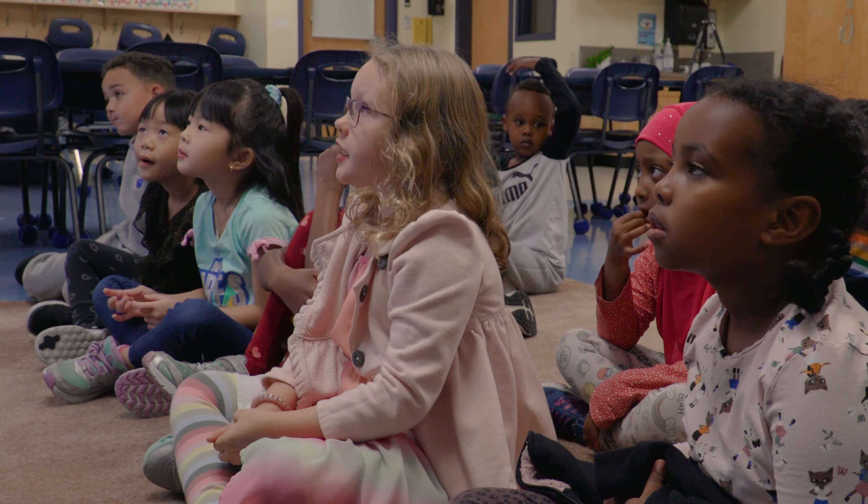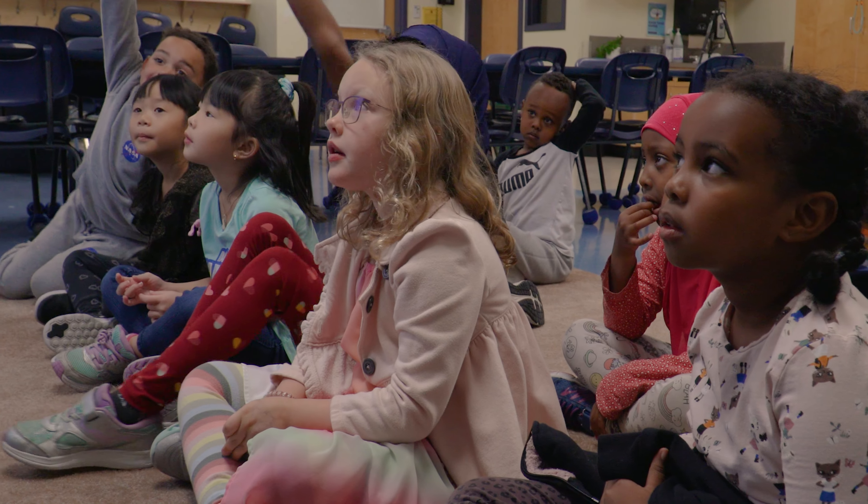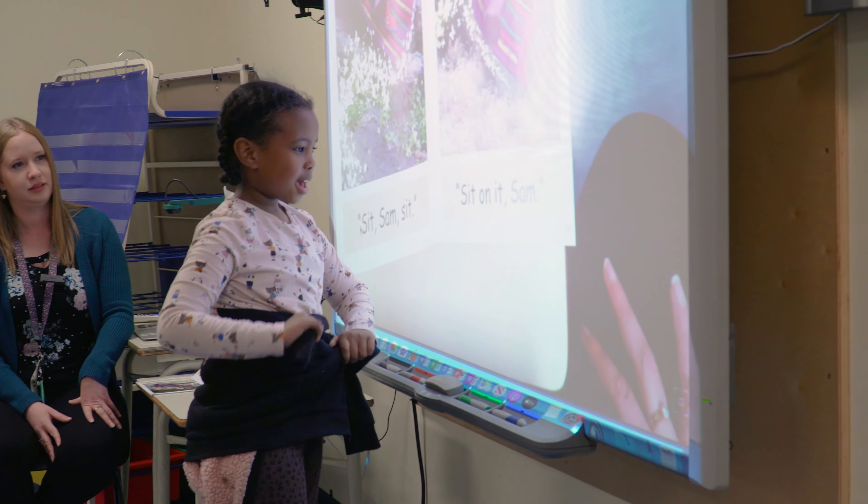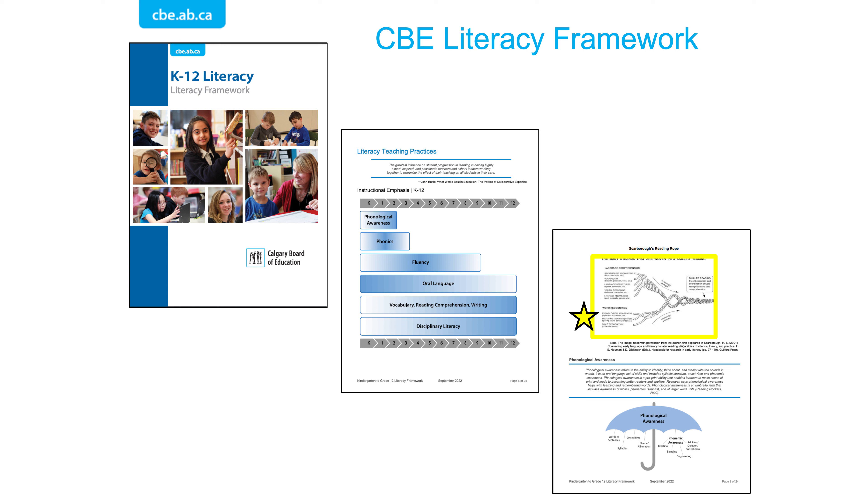Decodable books are a new resource within many CBE schools. Why decodables? The science and research around brain development and learning to read tells us that explicit instruction around decoding each word leads to more proficient and independent readers over time. Decodable books support this research.